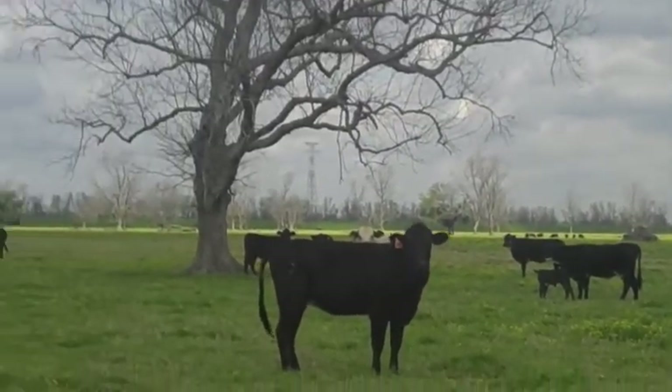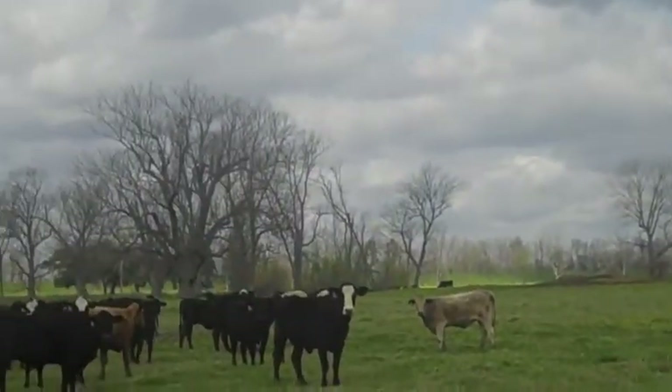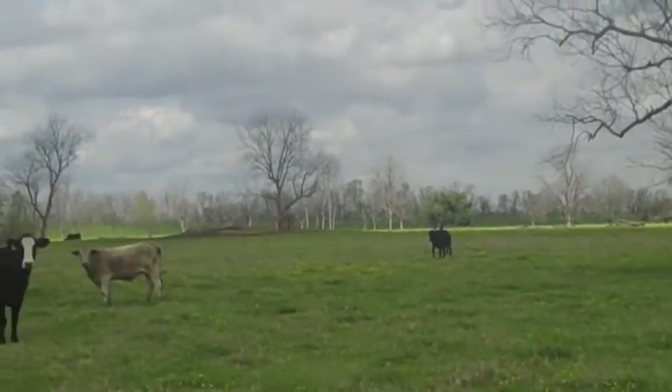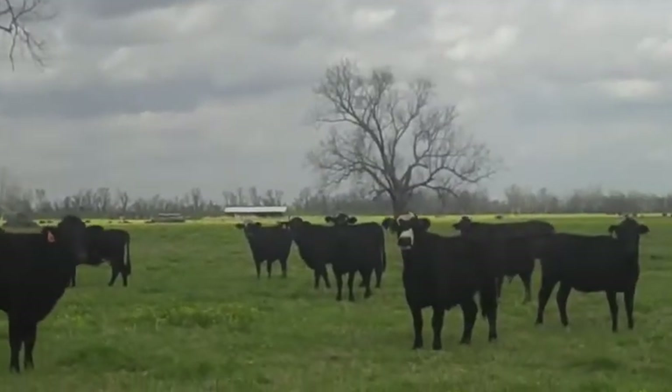They're in really good country, right on the Mississippi River. Big pecan trees — you can see in the background, that's the levee on the river. So they're raising good clover. Oh, I'm in raw grass country.